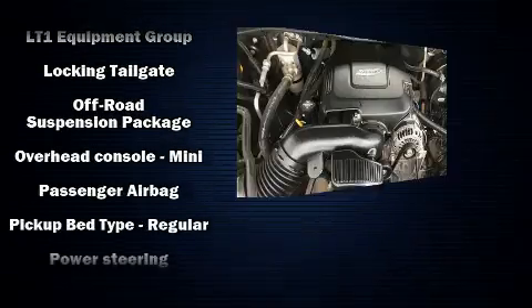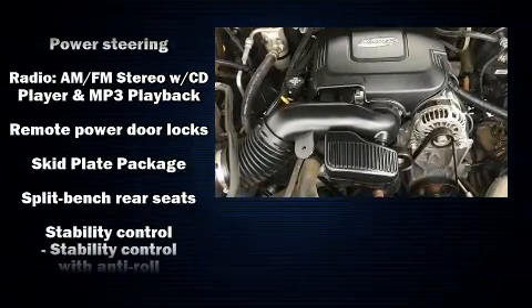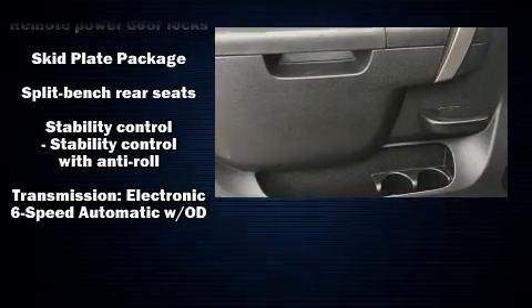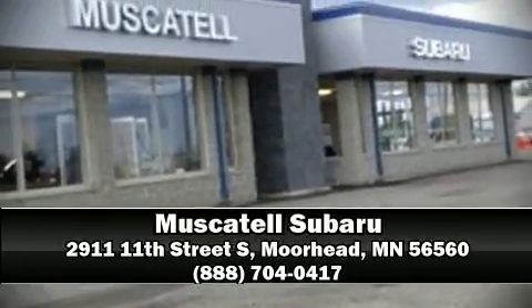OnStar and ABS brakes are also included. Electronic stability control ensures solid grip on the road surface no matter how challenging the driving conditions. Stop by our dealership or give us a call for more information.